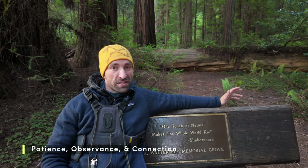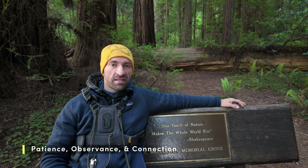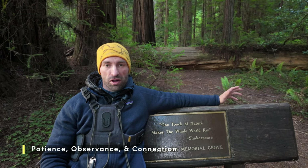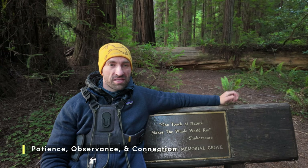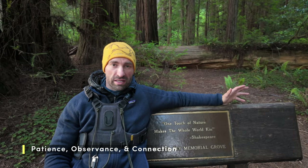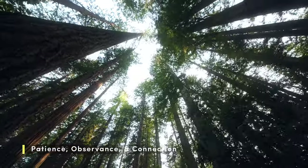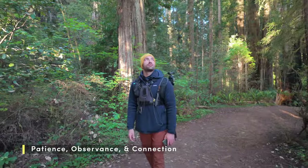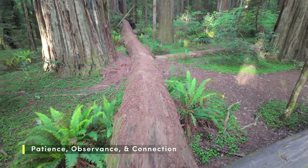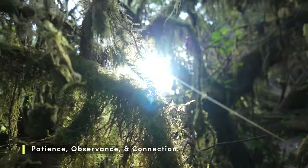Technique number one is less of a technique and more of a mindset shift — a shift from rapid composition seeking to patient observer and empathizer. In the past, whenever I entered a forest, my first instinct was to just start snapping away, scavenging for whatever I could find. But I've learned that rushing in with forest photography rarely leads to good photos. I spent the next 30 minutes or so just taking it all in. It was strange at first keeping my camera in its bag, but there was something nice about just connecting with the place and experiencing it without the distraction of gear.